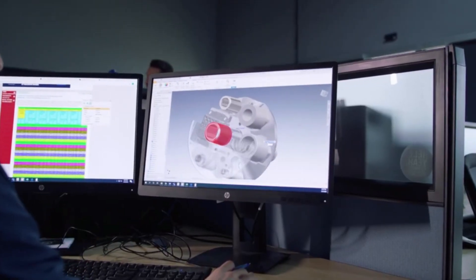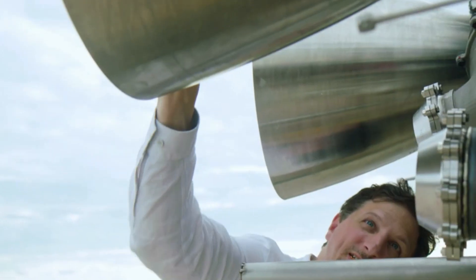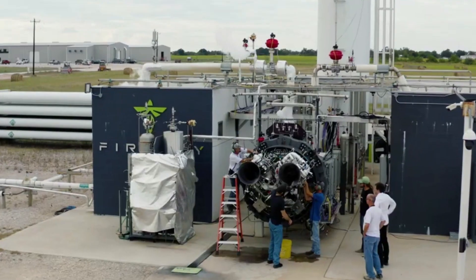Firefly mentions that they aspire to design and engineer the Alpha launch vehicle as the world's most reliable, responsive, and operationally capable launch option within the small launch vehicle class.